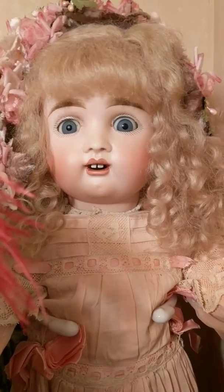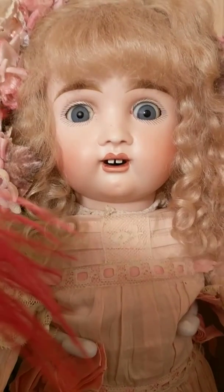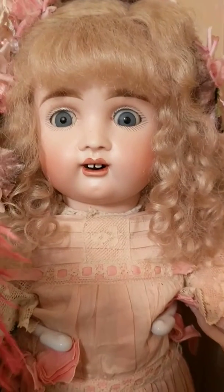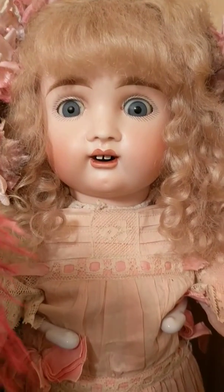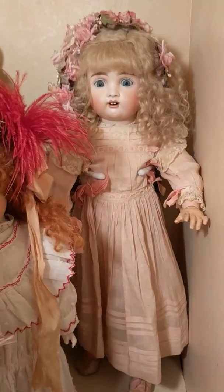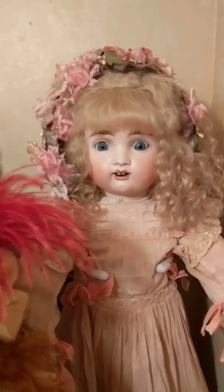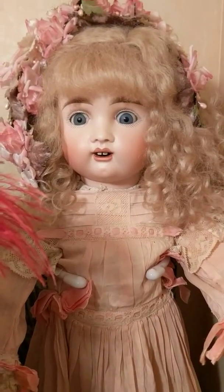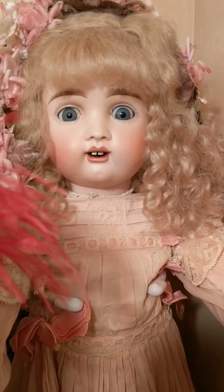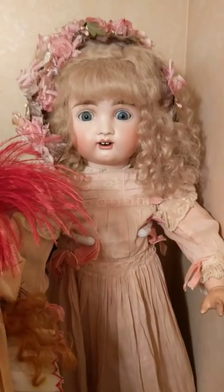Her eyes look like they're bulging out of her head — this is a very weird-looking Kessner. She has no mold number. I forgot what the marking is on the back of her head, I think it's a letter, but she's got the weirdest teeth. I've never seen a Kessner with teeth cut like that. She has sleep eyes, multi-stroke feathered brows, and she has her original dress on. She looks so freaky — maybe if I adjust her eyes a little, but yeah, she looks really, really surprised, like she's about to have a heart attack.